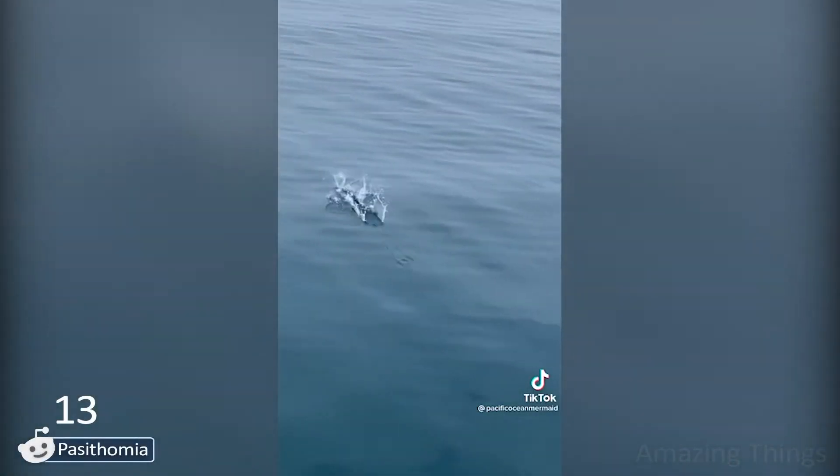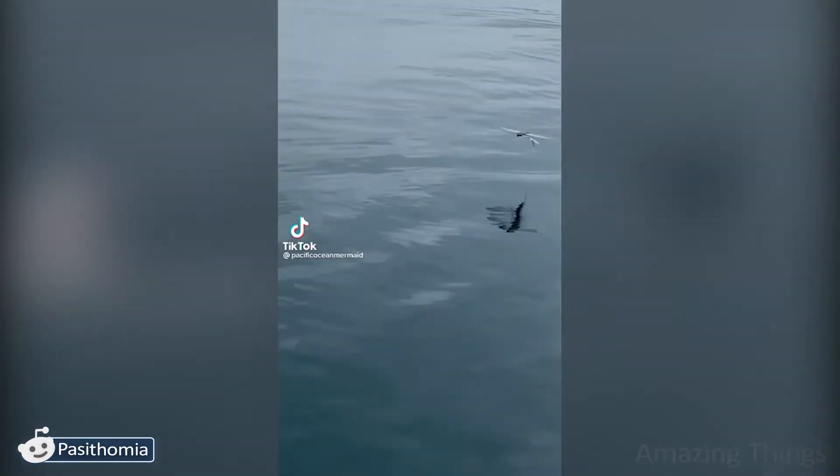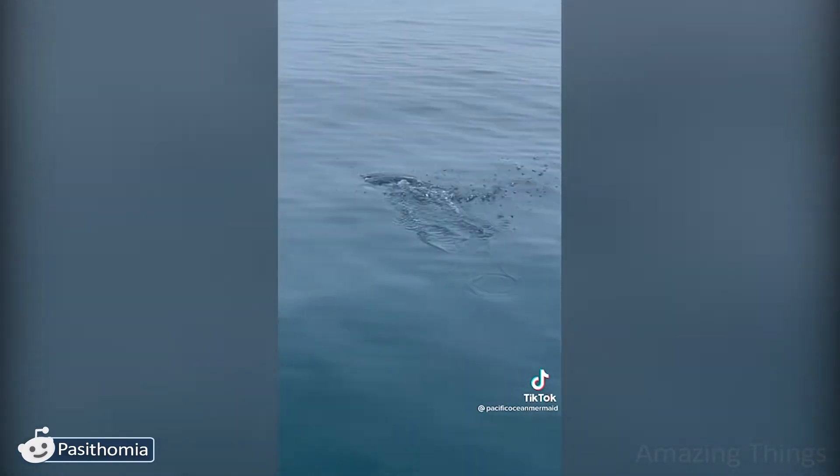I really hope that these flying fish are not an endangered species. They are very beautiful! Have you seen fish that fly? This is great!